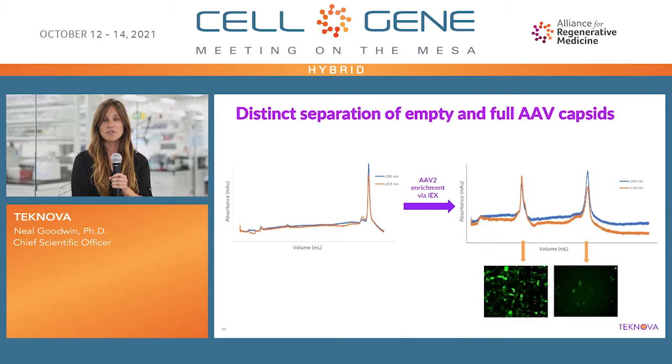Indeed, as you can see on the bottom, on the left-hand side we have good response — we have green GFP cells — and on the right, very poor response. This was very exciting for the lab to see this clear separation and the response based off the cell transduction. But of course, this was only for AAV2, and we wanted to see what other serotypes we could accomplish with a similar method.